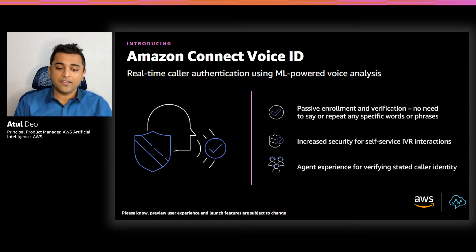This is because Voice ID takes a passive enrollment and verification approach, which does not require customers to say or repeat any specific phrases or words to verify and enroll themselves. Voice ID can be used in the IVR to authenticate customers without any human intervention. The increased security in IVR empowers businesses to offer a wider range of self-service options to customers. Voice ID also provides a set of APIs that allow businesses to create a custom agent experience for verifying the caller's identity.